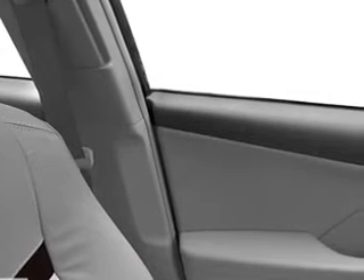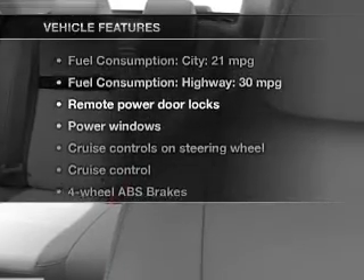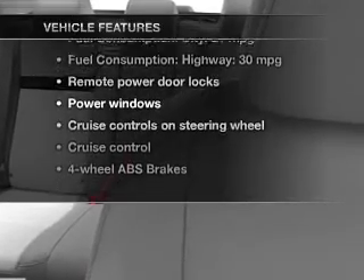Heated seats are a desirable comfort feature. Let the outside in with a power sunroof, and memory settings are one of the many features. With these notable features, you won't want to miss out on the opportunity to own this amazing ride.